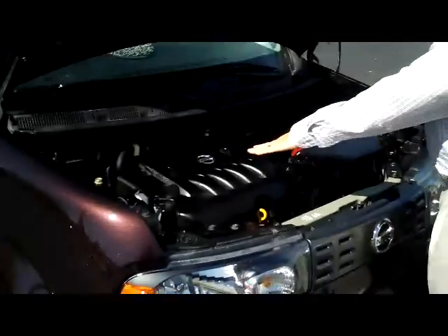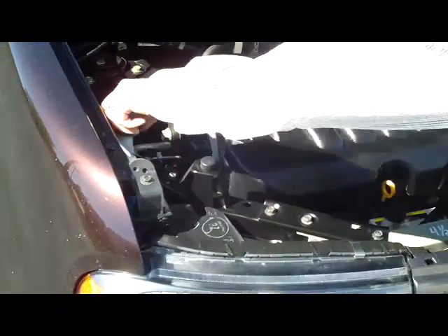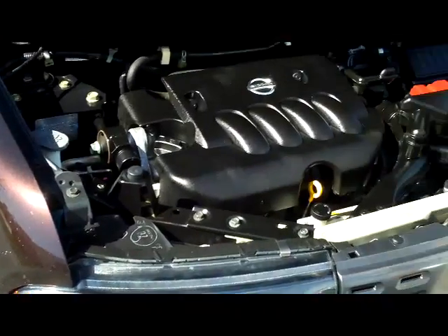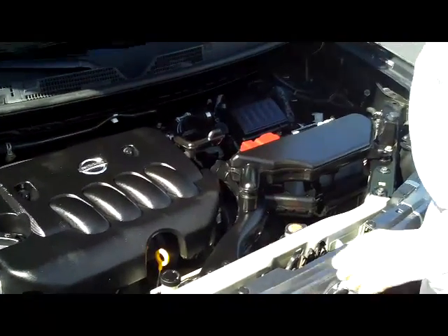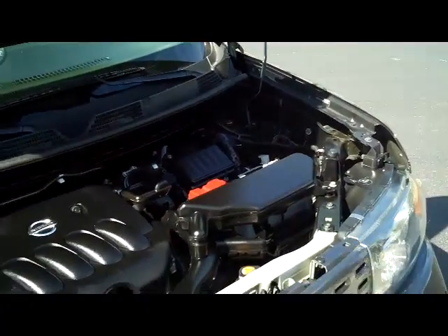Under the hood you have the 1.8 liter 4 cylinder, it is front wheel drive. You have your clear reservoir for your windshield washer fluid, engine coolant, and power brakes. You have your insulated dipstick for oil check and oil fill, maintenance free battery, and centrally located fuse box.